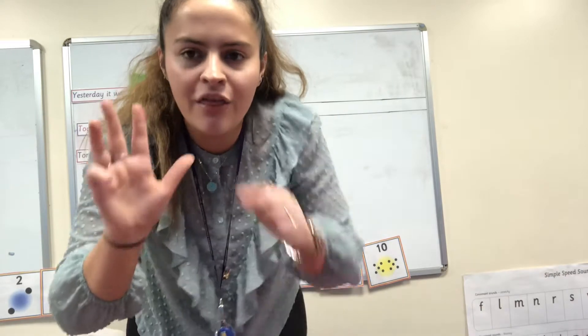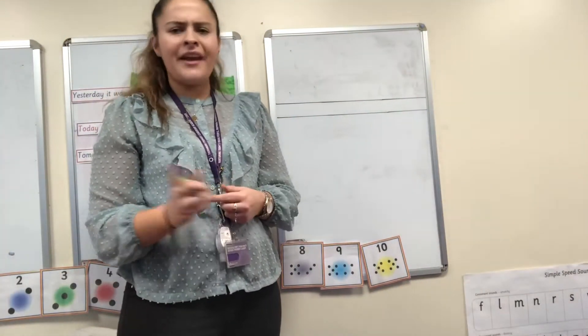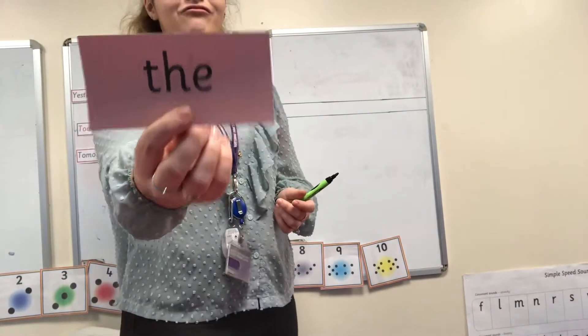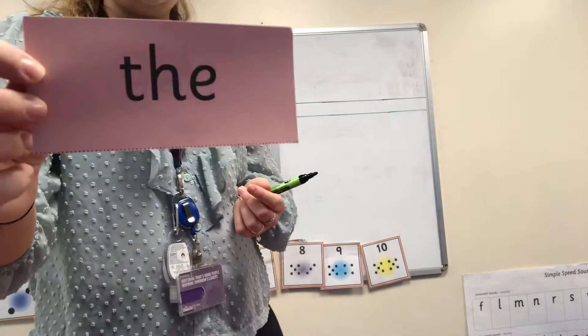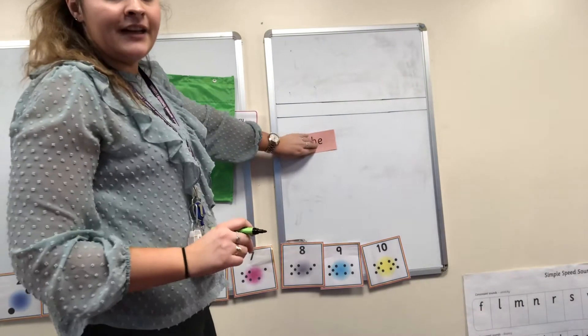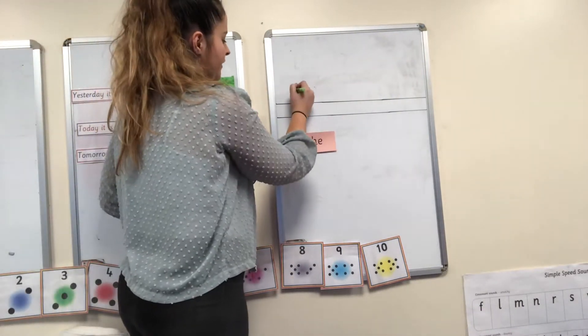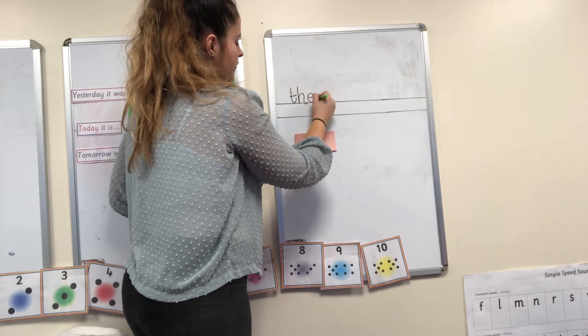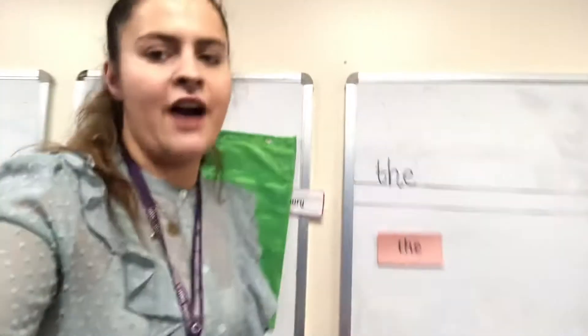It's four words. The castle is big. Our first word is 'the.' Now, we can't sound the word 'the' out because it's actually one of our red words. We can't sound our red words out. So this is the word 'the' — that is our first word we're going to write. I'll stick our red word here. The.